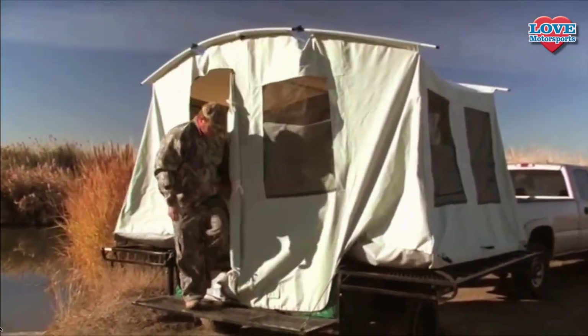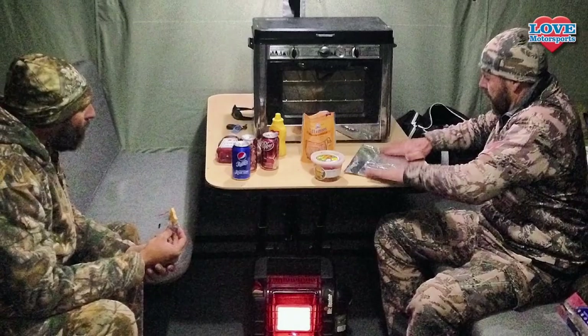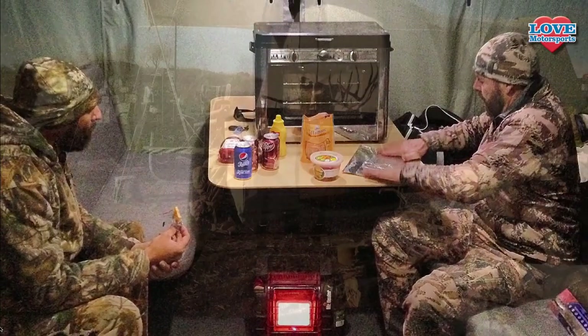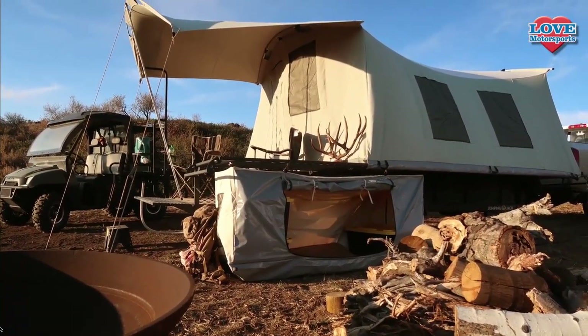The trailer converts from a toy hauler into a spacious, durable tent. It's got comfortable beds, large windows, a table, and tons of headroom — and all that comes standard. There's also a host of accessories available.